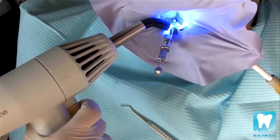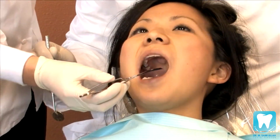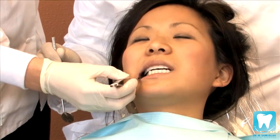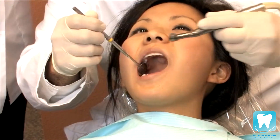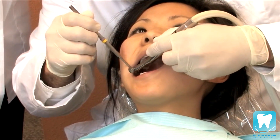Composite is hardened by applying a high intensity blue light. It only takes a few seconds for the materials to harden. Once the tooth is filled and the composite is hardened, the filling is checked to ensure the proper shape and look. At this point, any necessary adjustments are made, and then your filling is complete.